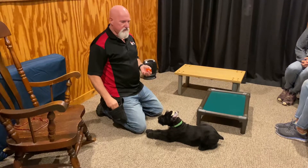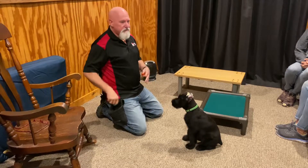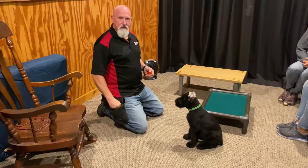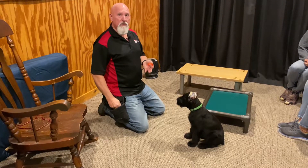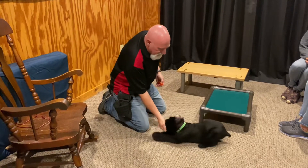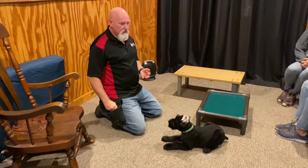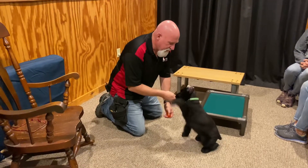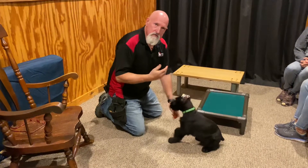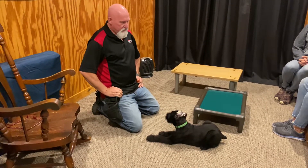We breed our own giant schnauzers here at Protecting Dog Cells and have for about six years now. This represents another generation of our bloodline. We raised, trained, and titled his mother. We raised, trained, and titled his grandmother. So we're very happy to have our third generation here that we're going to raise and train and maybe title someday, to take the giant schnauzer bloodline that we've been developing to the next level.